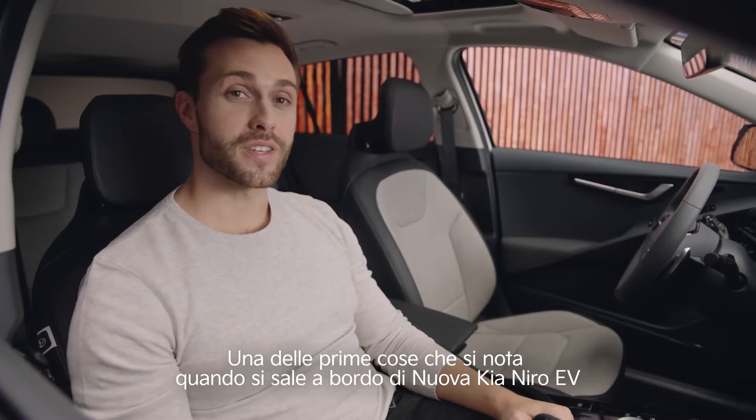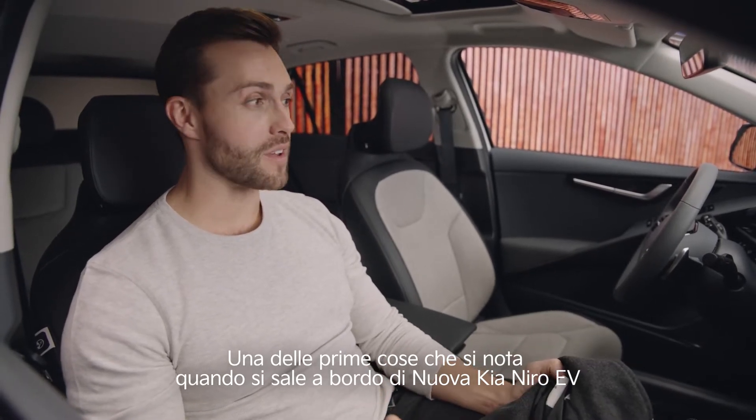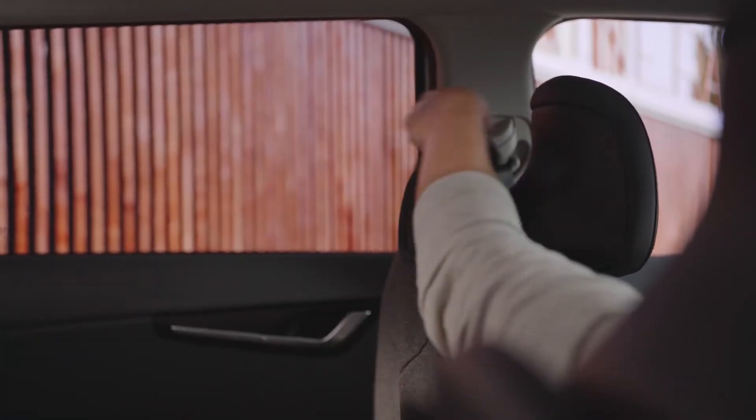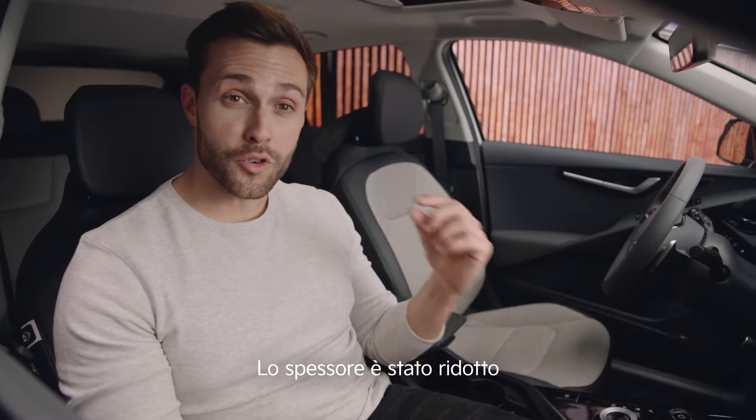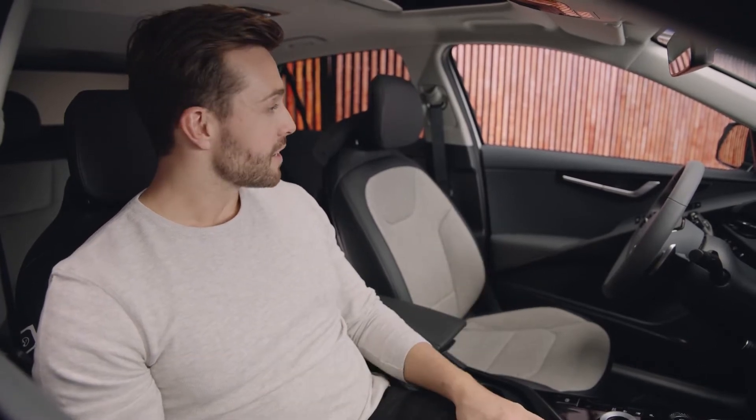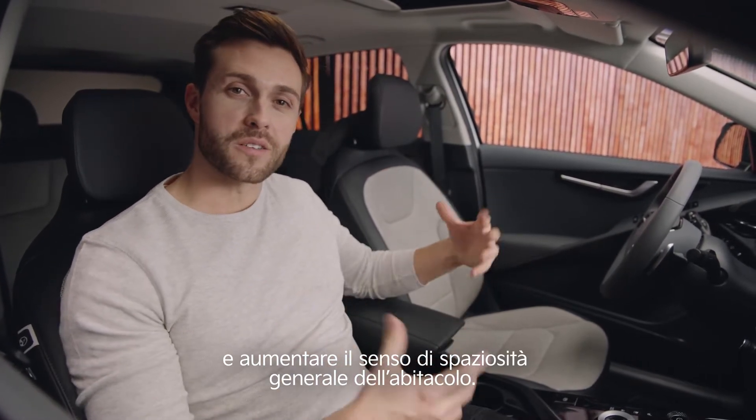One of the first things you notice when you sit inside the all-new Kia Niro EV is their newly designed seats. Their thickness was reduced by 30 percent, freeing up considerably more space inside, giving a much more roomy feel to the cabin.